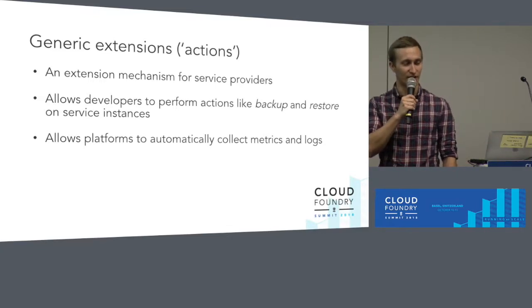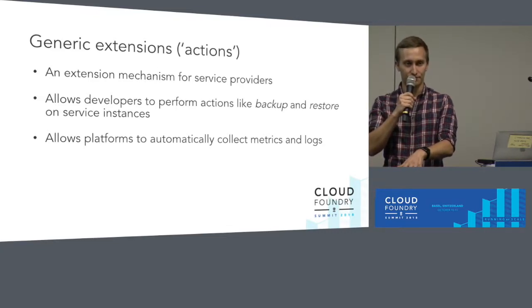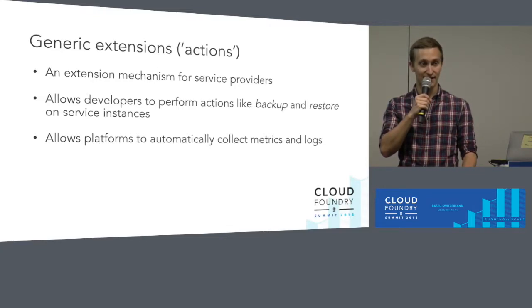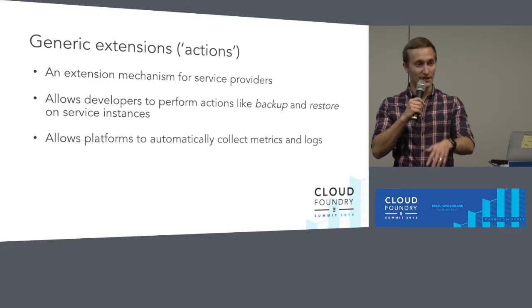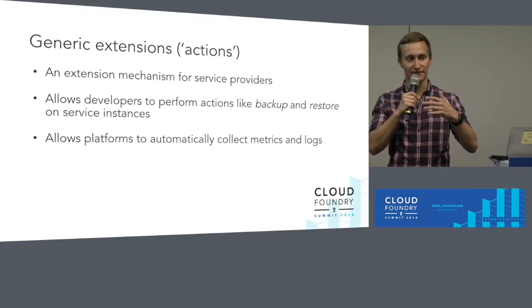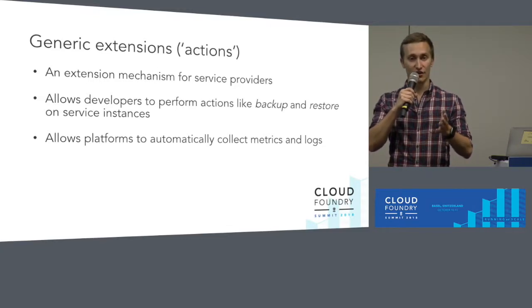Next up, and a pretty meaty one, is called generic extensions, or also called generic actions. This is an extension mechanism for service brokers to define a list of custom actions you can perform on the instances provisioned through that broker. The most common use case we hear is customers wanting to do things like backup and restore their service instances, especially in the case of databases. The problem is that backup for a service like MySQL looks very different to a backup for Redis, and even within MySQL there are many different types of backups with no uniformity in parameters or destination. This mechanism allows service brokers to programmatically define a list of actions on any instance they provision — things like backup, restore, start, stop, or even a custom action like changing the leader node in a MySQL cluster.